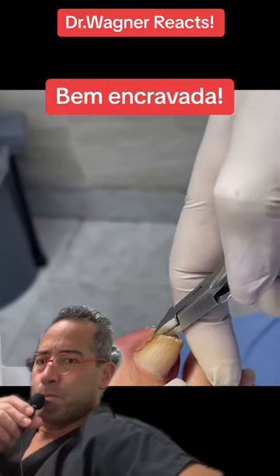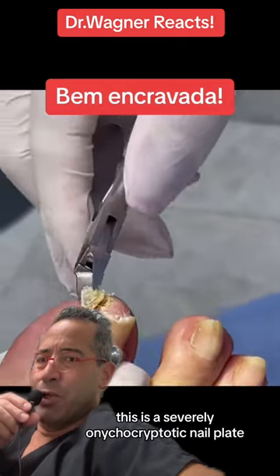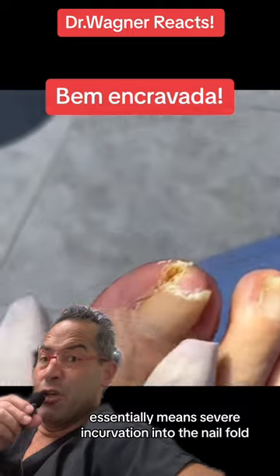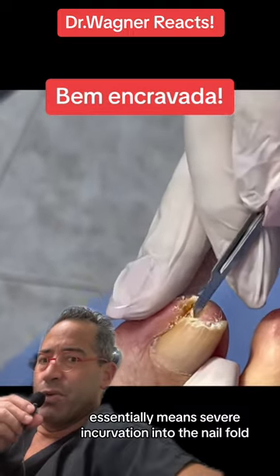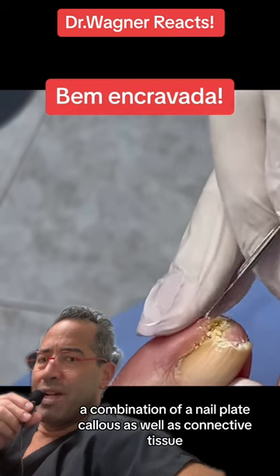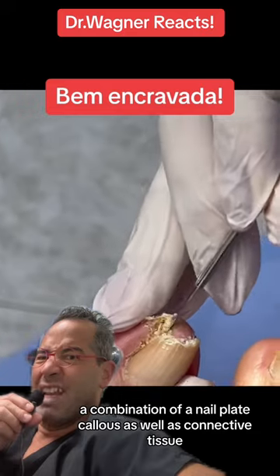Okay, let's see what we got here. Ladies and gentlemen, this is a severely onychocryptotic nail plate. Essentially means severe incurvation into the nail fold. Until proven otherwise, a combination of a nail plate, callus, as well as connective tissue.